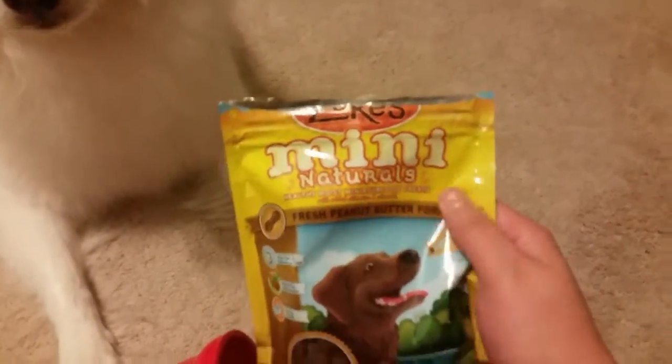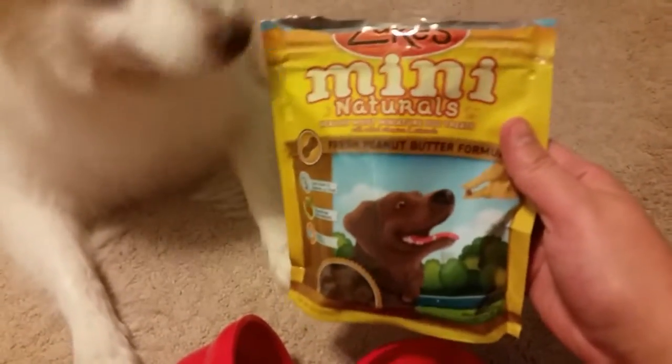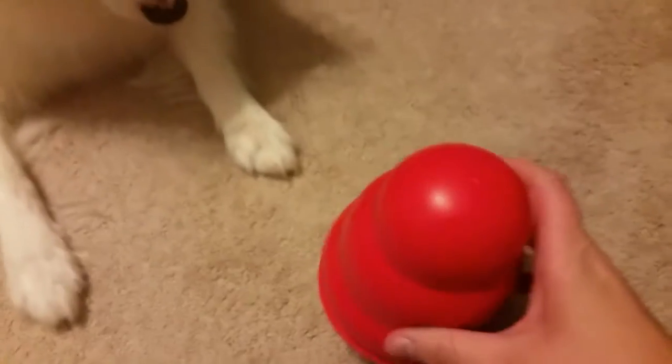The treats that we're using are also from Sea Paws. They're the Zook's Mini Naturals — this is peanut butter. He also likes the salmon. Ooh, I like peanut butter.